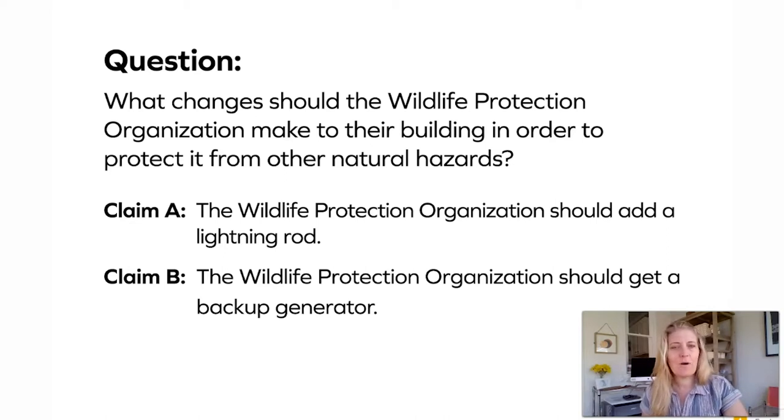Claim A says the wildlife protection organization should add a lightning rod, and Claim B says the wildlife protection organization should get a backup generator. Which claim would you choose? Think about which claim is best supported by strong evidence. This is a useful practice for the arguments you'll write later in this lesson.